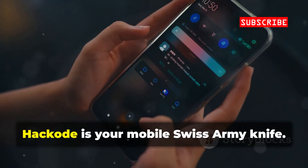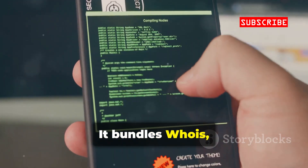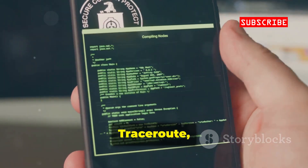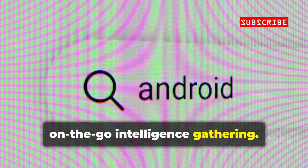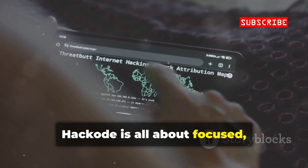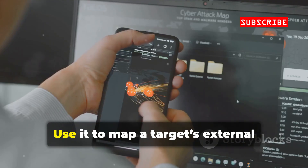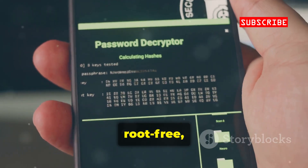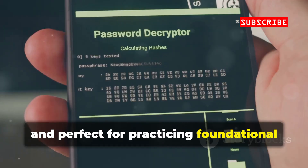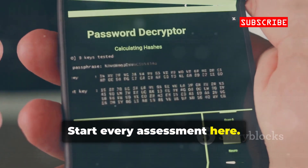For reconnaissance, Hackode is your mobile Swiss army knife. It bundles Whois, Ping, Traceroute, and Google Dorking for fast, on-the-go intelligence gathering. Hackode is all about focused, effective recon — no attacks, just data. Use it to map a target's external footprint and spot weak spots. It's lightweight, root-free, and perfect for practicing foundational ethical hacking skills. Start every assessment here.